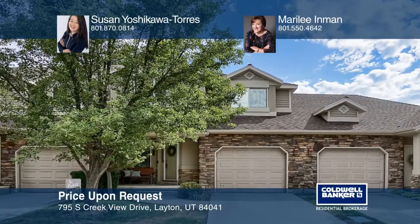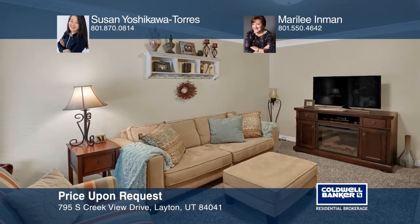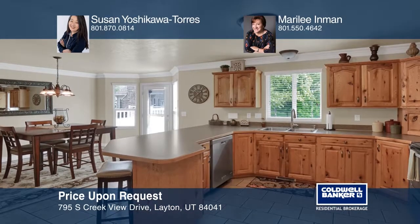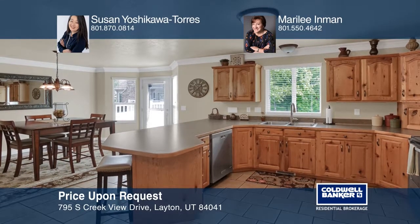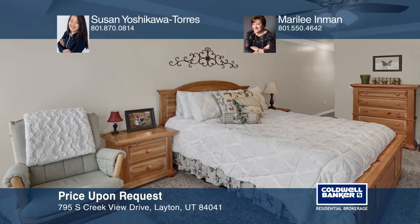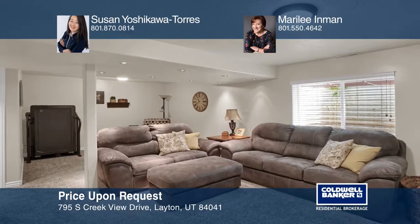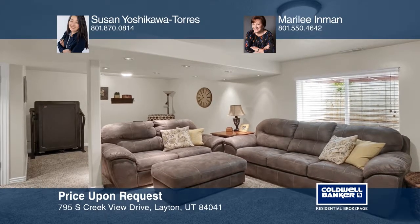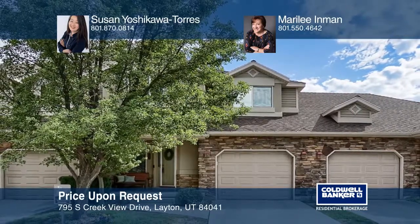This three-level townhome in the Clearwater Cove subdivision includes knotty alder cabinets, solid surface countertops, tile flooring, new carpet throughout, crown molding, and three-tone paint. The large master bedroom offers great views of the mountains. This home is unique in size, finishings, and the privacy provided by the open space behind. Contact Susan Yoshikawa-Torres and Marilee Inman to schedule a tour.